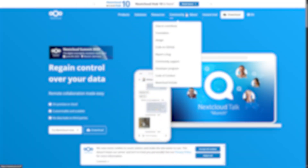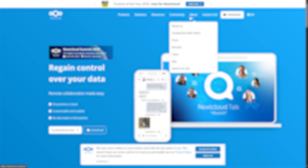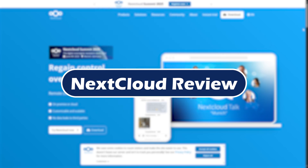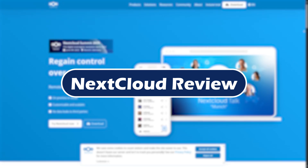Looking for a private, secure, and powerful alternative to Google Drive or Dropbox? In today's video, we are diving into Nextcloud in 2025 — its pros, cons, and some of the coolest new features you might have missed. Let's get started.